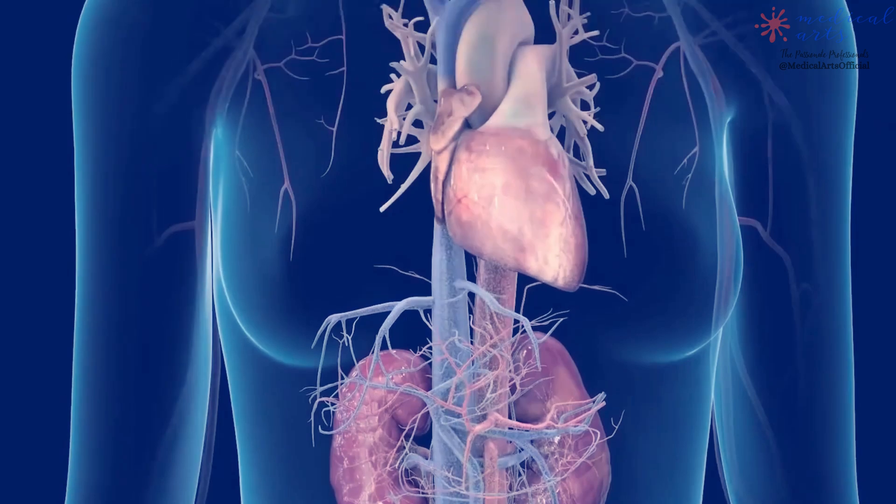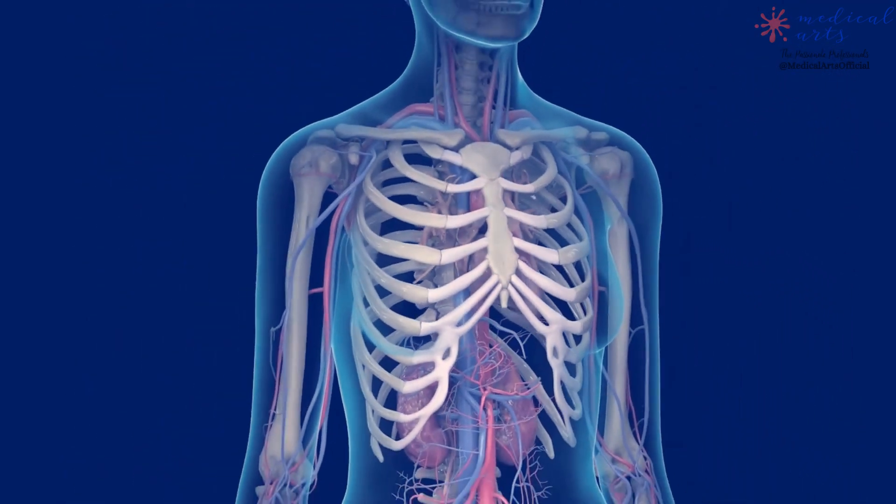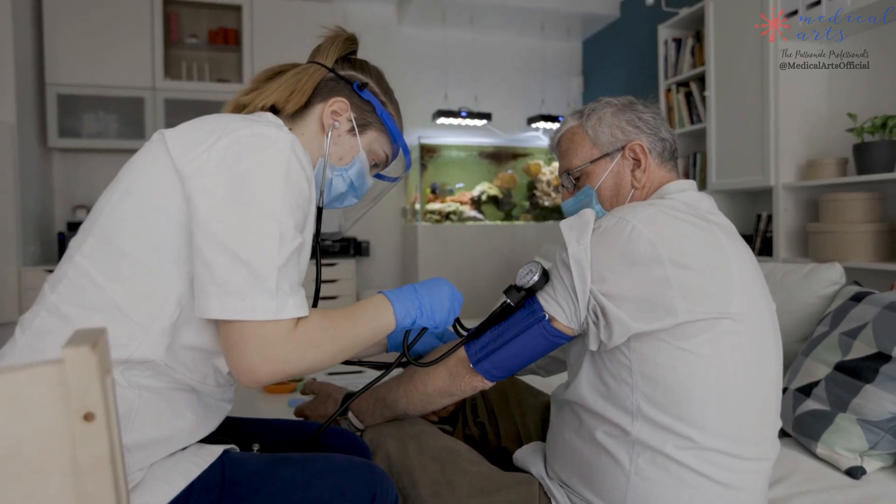A kidney transplant can help you avoid long-term reliance on dialysis. In comparison to dialysis, this can allow you to live a more active life.